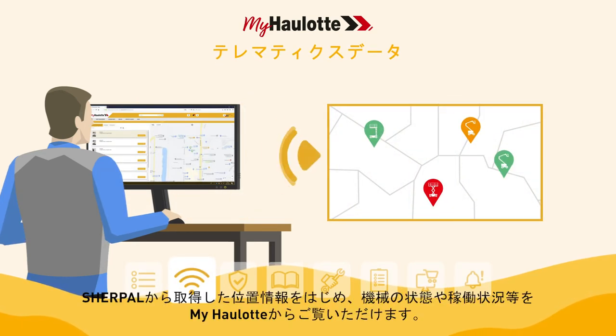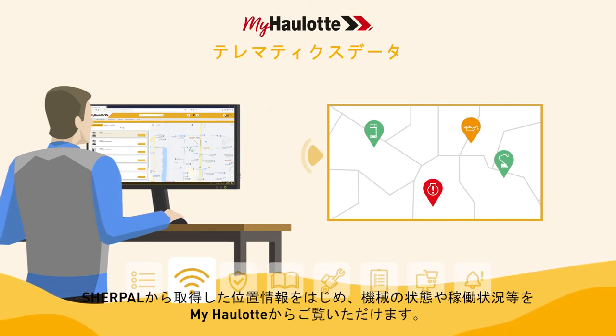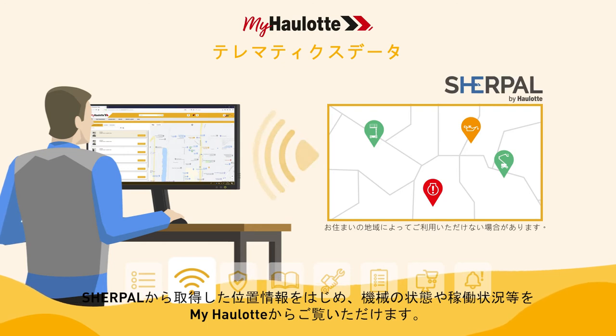The myhorlot portal displays the location, health and usage data of your equipment provided by the Sherpal Telematics solution.